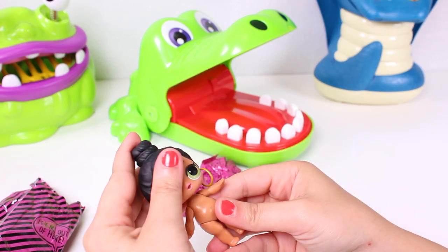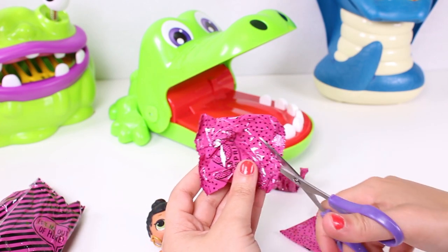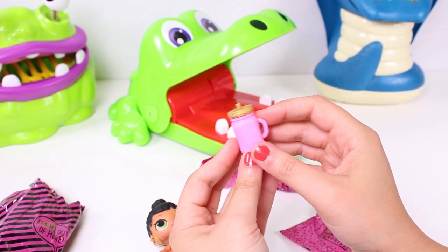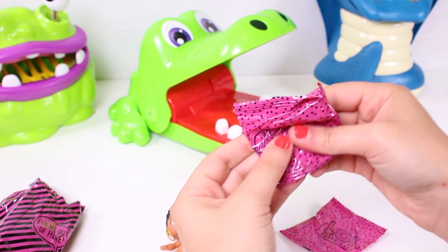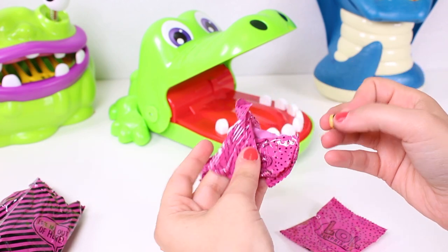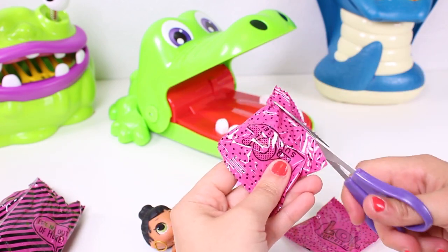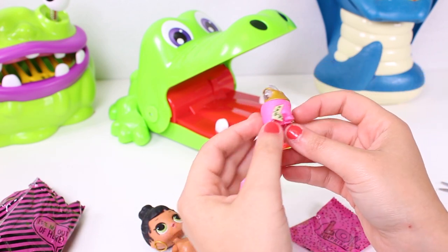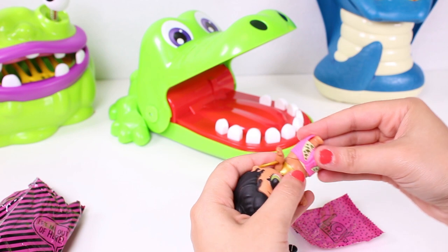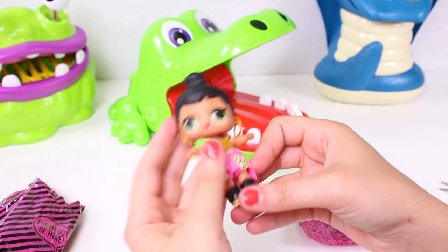She has a top knot and hoop earrings! We've found her feeding bottle - it's pink! Let's see what's in the next bag. Oh, it's her shoes! And this one - I think it might contain her clothes because it's very bulky. Yes, we were right - it's her clothes!